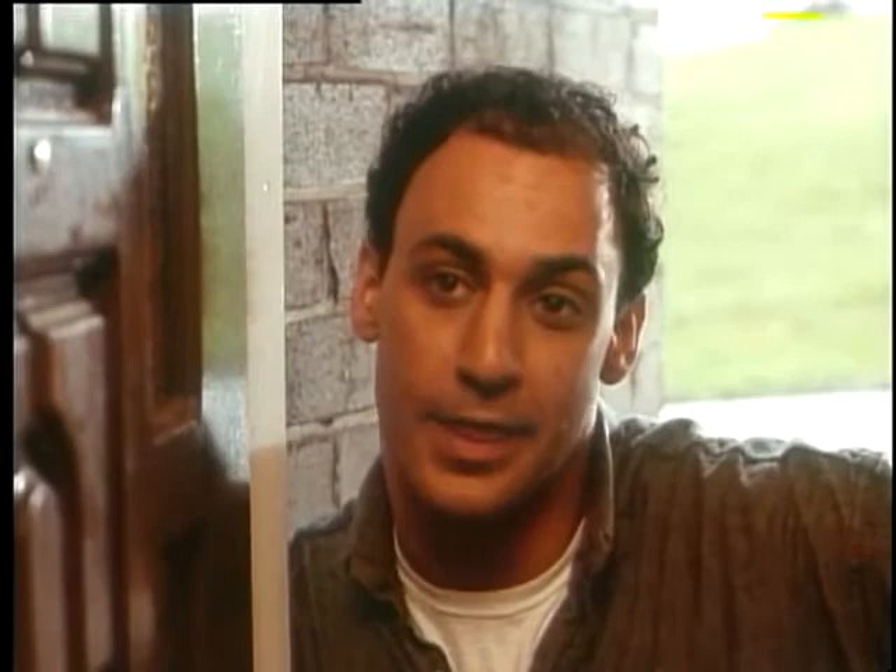I was quite pleased with the colour balance and the variation there. I thought the quarter blueing of that light compared with the extremely cold outside light actually worked quite well.